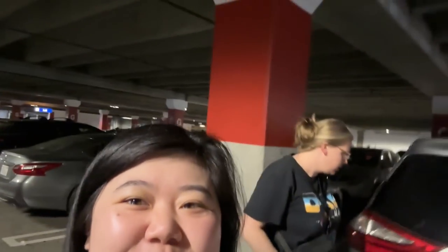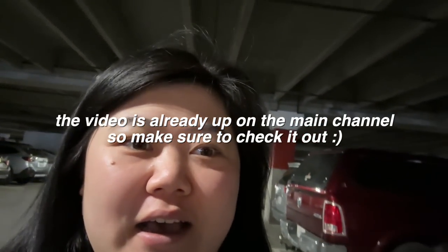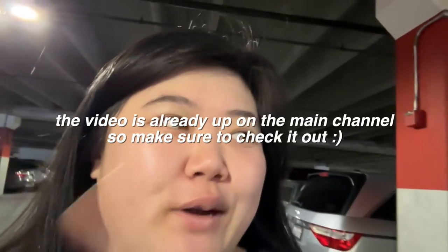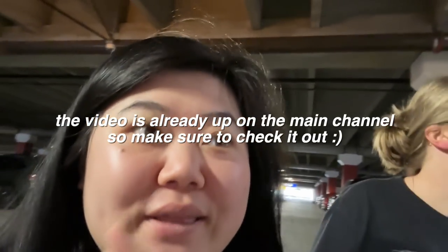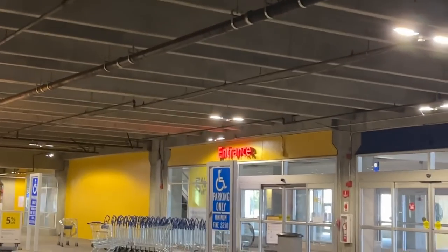Good morning vlog! I'm here with Jessica and we just parked. We are at IKEA because I'm going to film a 'trying everything on the menu at IKEA' video, so we're here to scope out the menu, see what they have. And also it was a good excuse to just come to IKEA because we love IKEA!